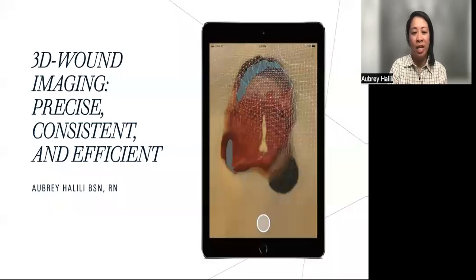Hi, my name is Aubrey Halili, and I'll be speaking about the benefits of using 3D wound imaging technology to improve the practice of obtaining photos, wound measurements, and documenting wound assessments.